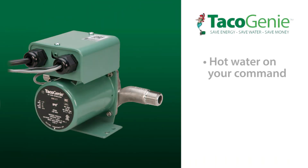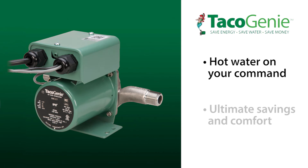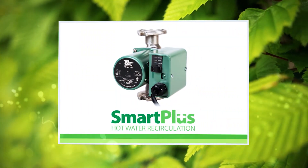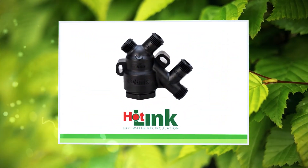The Tayco Genie provides hot water only on your command for ultimate savings and comfort. Any way you choose, your customer will have hot water when they want it and the savings that go along with it.